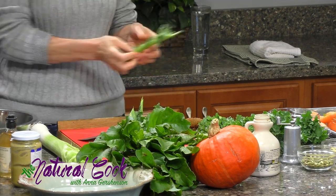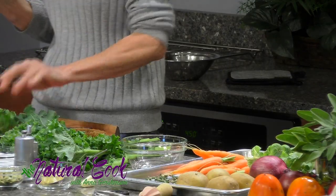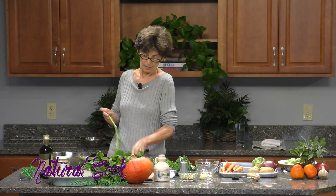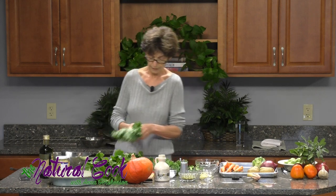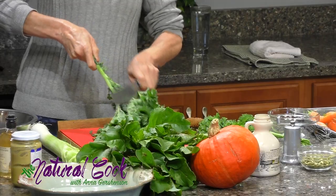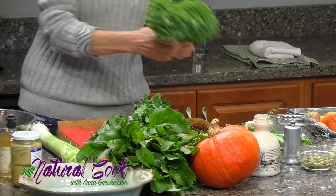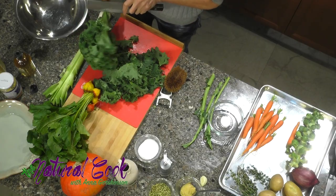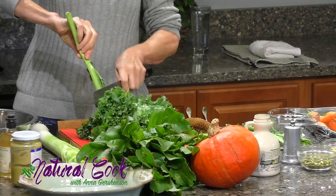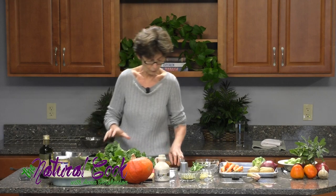Don't discard the stalks. If you are making a soup or a vegetable stock, they are really handy to add in — that's what I always do. And of course, everybody knows about the wonderful properties of kale. It's in the Brassica family, and we are going to be using Brussels sprouts today from the same family. It's really one of the super vegetables, and you want to include something from the Brassica family in your diet on an everyday basis — be it cauliflower, broccoli, or any of the kales.